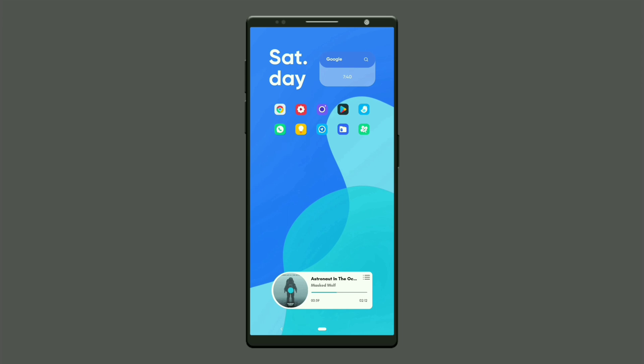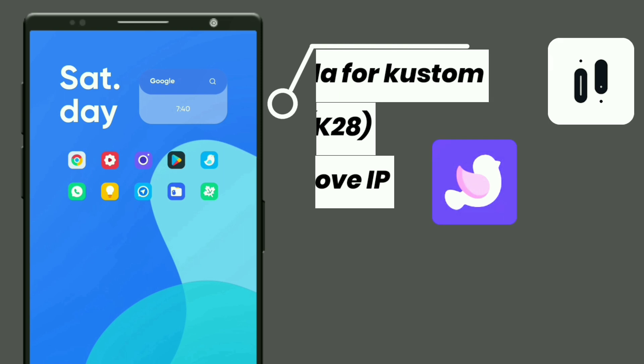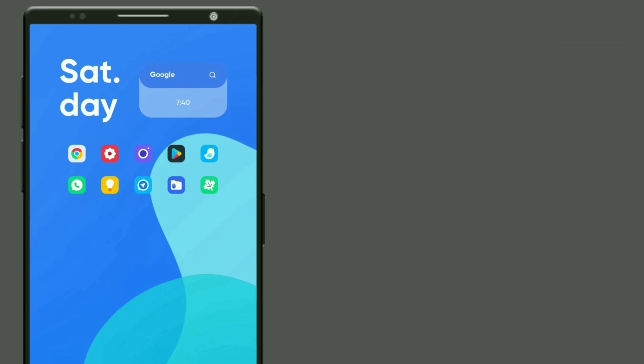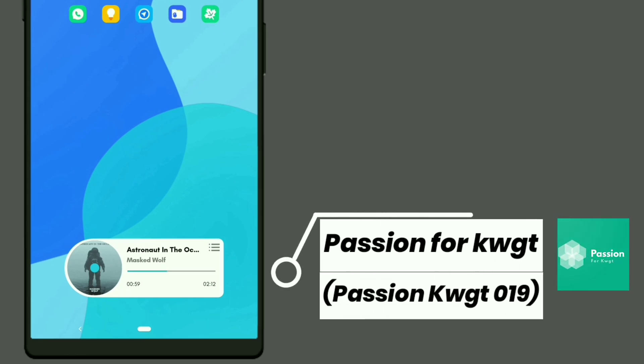Hello everyone. Now I'll give information of the first setup. This first widget is selected from Keto for custom — it shows day, time, and you can open the Google app. Icons used are from Dove Icon Pack. This music widget is selected from Passion KWGT.